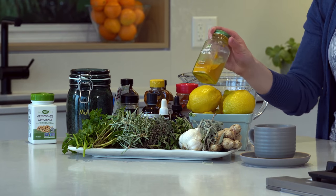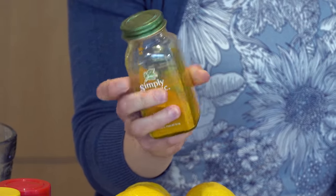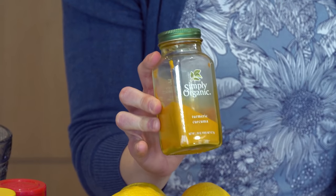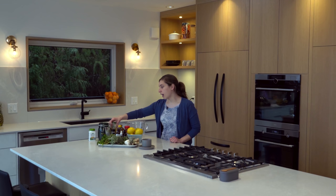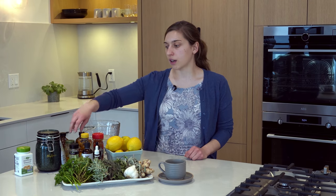Another one is turmeric — the little yellow powder that dyes your blender and kitchen equipment if you use the fresh form. This is also really good. It is anti-inflammatory — one of the strongest anti-inflammatory herbs I know of. When you have a problem in your body, the first thing your body does is bring blood and nutrients to that spot, which can cause uncomfortable inflammation. Turmeric helps relieve that and helps you heal.